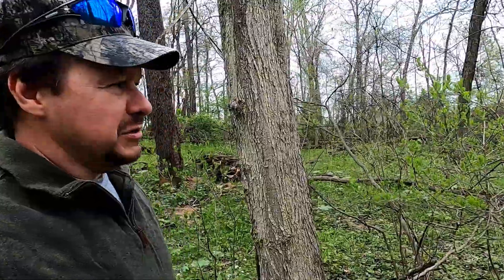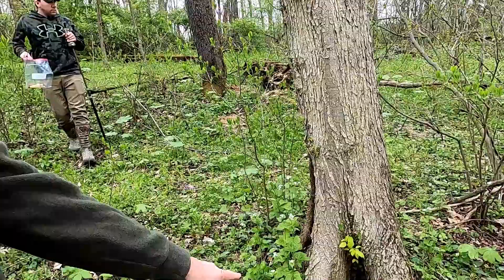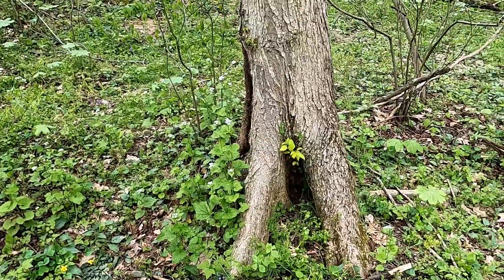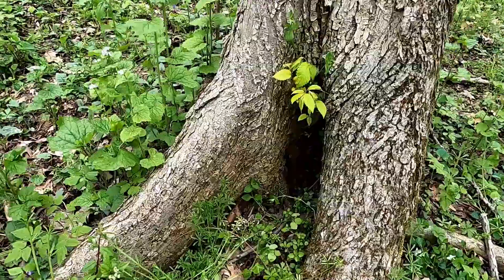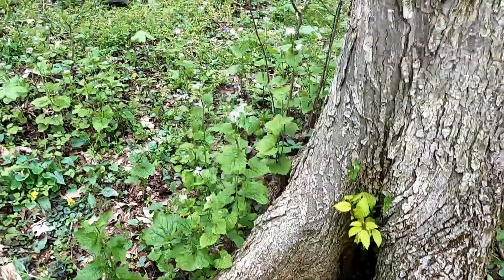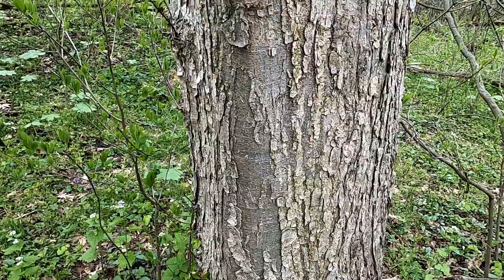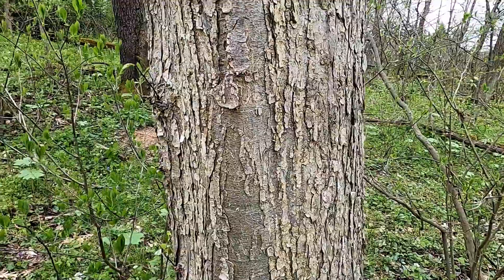So what we're looking for mostly, what we've been finding them near, are these slippery elm trees. I don't know a lot about my trees, but I do know that this is a slippery elm. How I can tell is the way these roots are — they're kind of tall, almost like a foot. Also the bark is kind of soft. That's one of the things I noticed — it has soft bark.